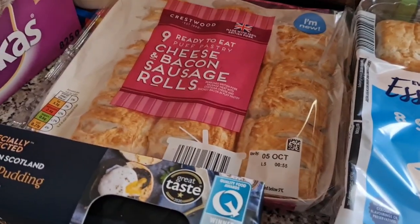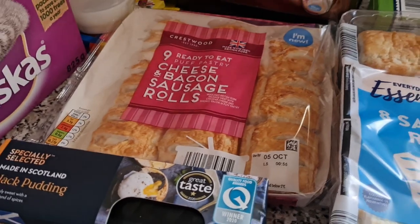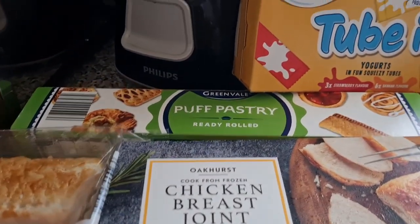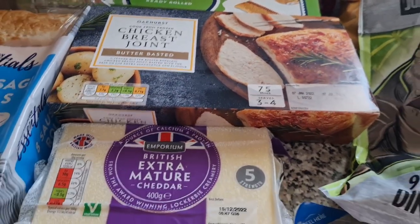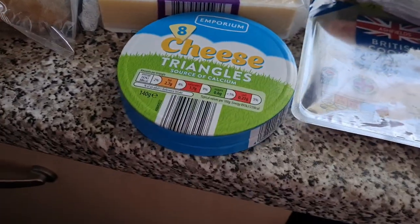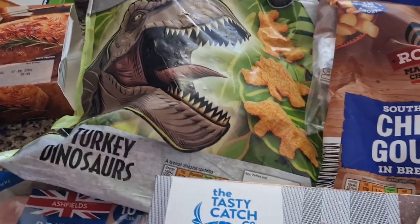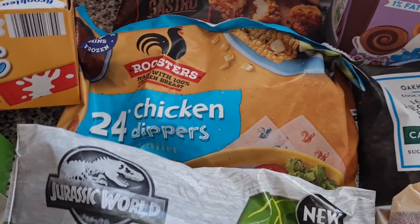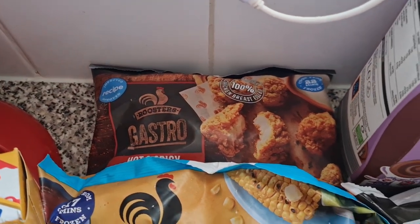We're going to start with all the cold stuff. We have got some cheese and bacon sausage rolls — they're new, and they look really nicely cooked. We've got some black pudding sausage rolls for the girls, some puff pastry, two-bit yogurts, chicken breast for a roast — that's a frozen one. We have some cheese and cheese triangles, some British cooked ham, turkey dinosaurs, chicken dippers, and some hot and spicy chicken chunks.